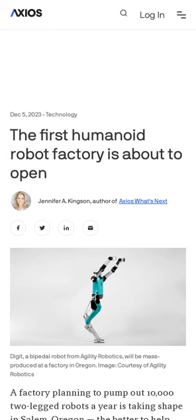Agility Robotics is building a manufacturing facility in Salem, Oregon, that will eventually pump out 10,000 bipedal robots a year. The RoboFab will open early next year. Agility Robotics' Digit is the first commercially available human-shaped robot designed for warehouse work, and deliveries of the robots will start in 2024.